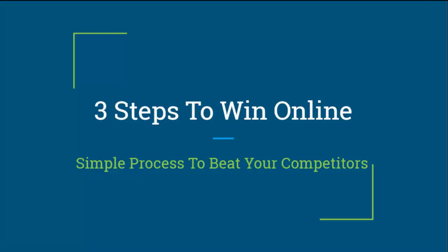It's easy to make things difficult, but the fact of the matter is it only takes three steps to win online. I'm going to share with you a simple process that you can use to beat your competitors.